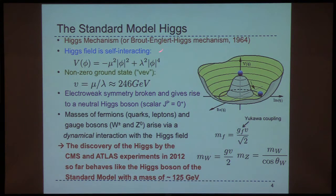Just a brief reminder — we've got the Higgs mechanism, or the so-called Brout-Englert-Higgs mechanism, which was first postulated in the 1960s, and which hypothesized a Higgs field that is self-interacting and gives a non-zero ground state, or VEV, on the order of a few hundred GeV. What it does is it breaks the electroweak symmetry and gives rise to the neutral Higgs boson in the form of a scalar particle. That's a question we've had since we discovered it: is it the particle of the standard model with properties like this?